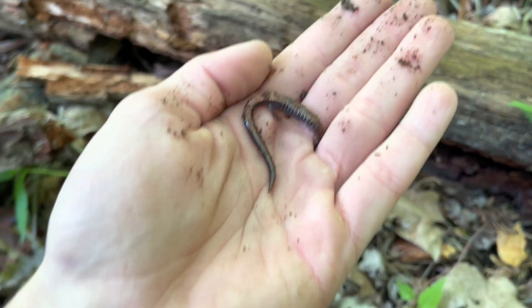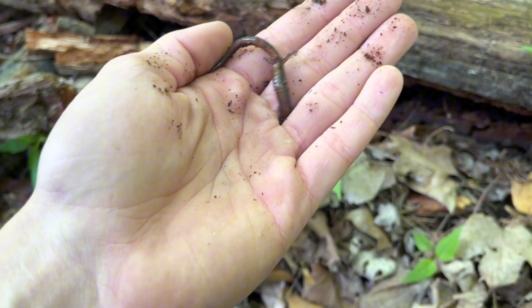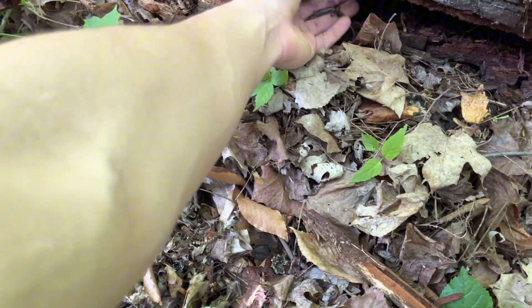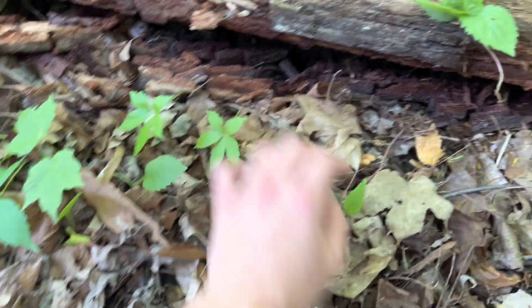All right, here we go — another little redback. I feel like the redbacks over here have much fuller red backs. I haven't seen a leadback yet.